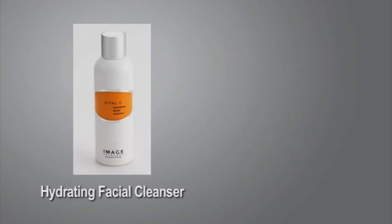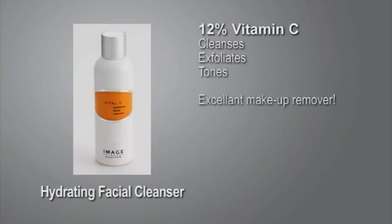Essential antioxidants and vitamins treat dehydrated and environmentally stressed skin, giving it a renewed, nourished, and silky smooth feel. Best choice to effectively remove all traces of makeup while pH-balancing the skin. Also great for shaving-sensitive skin.